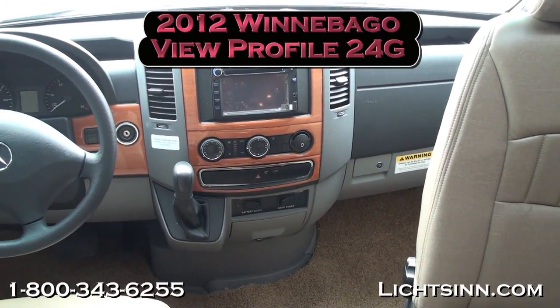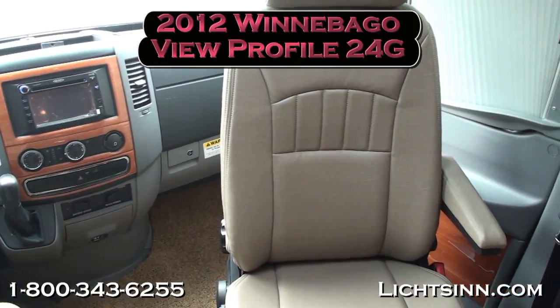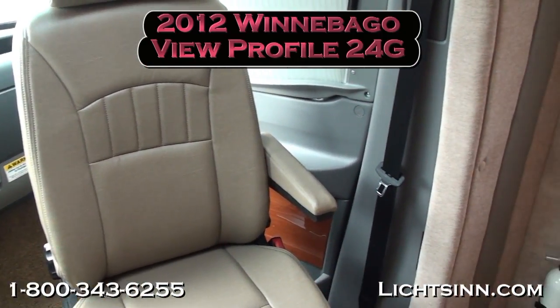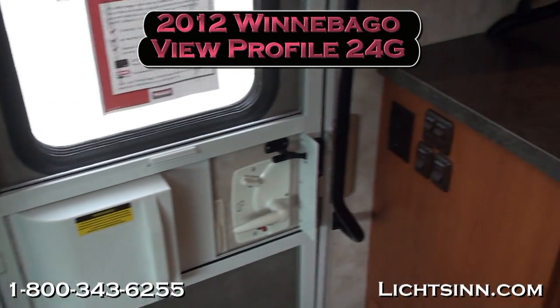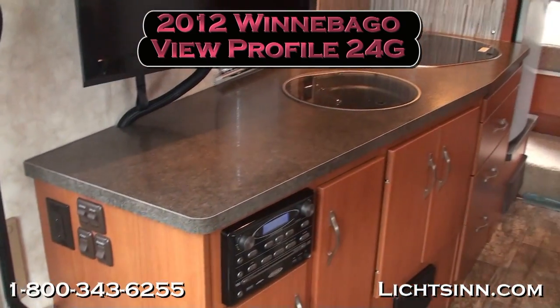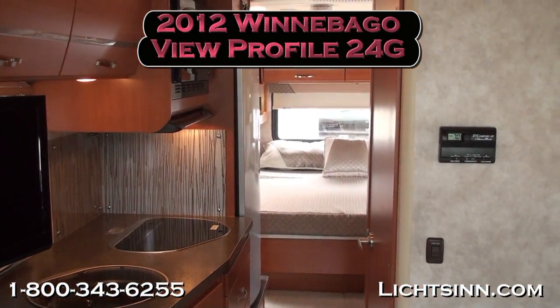We'll zoom around and take one last sweeping shot. Thank you for visiting Litson.com and for the opportunity to showcase our in-stock 2012 Winnebago View Profile 24G here at Litson Motors, only one mile from Winnebago and Itasca here in Forest City, Iowa.